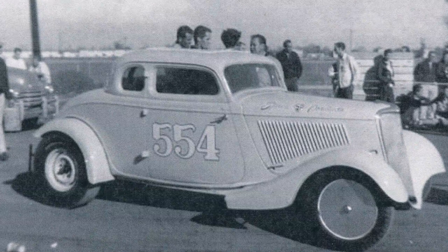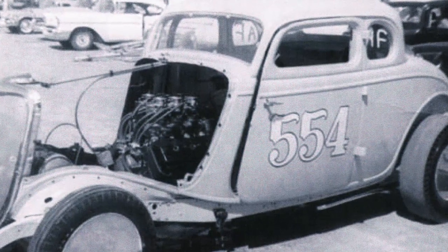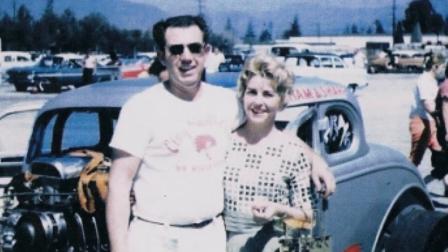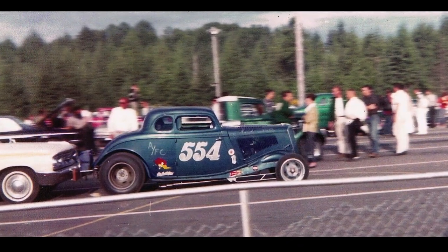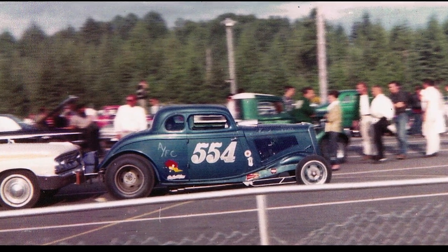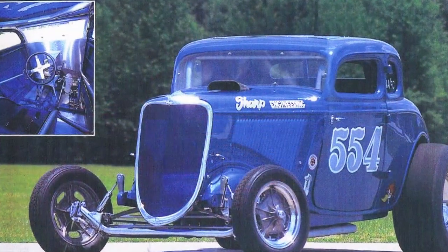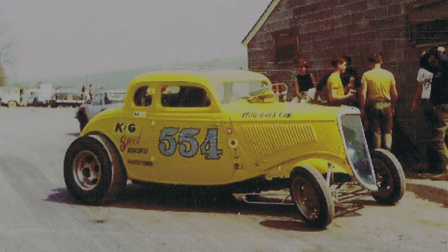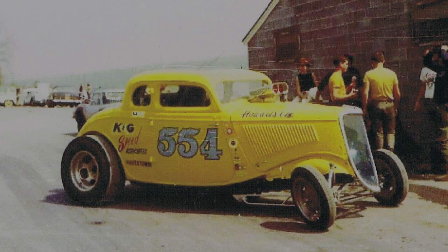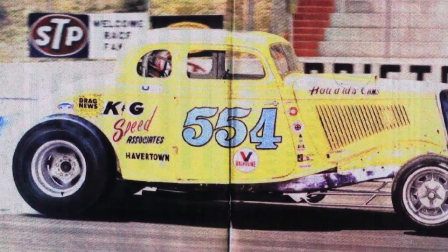The car evolved over a number of years. Around 1959 the car was silver and was Mooneyham and Sharp. The car was a metal flake blue color in early 1960, then evolved through a number of stages till about 1963 when the car was sold. It was bought by a fellow called Freeman, who ran the car till he sold it to some people in Haverton, Illinois. The car was then painted yellow and they ran it till about 1965, and after that it disappeared till the 1980s when it reappeared.